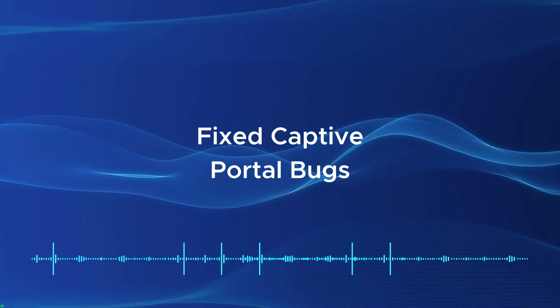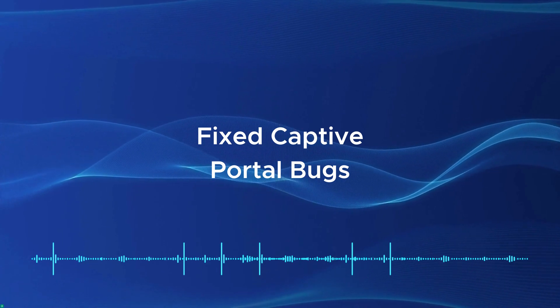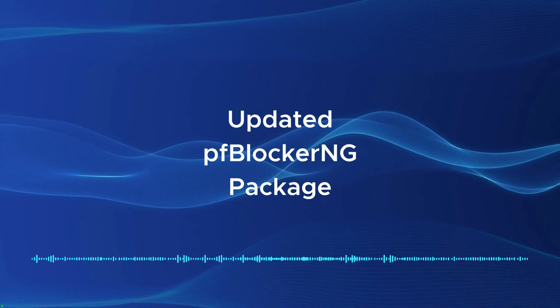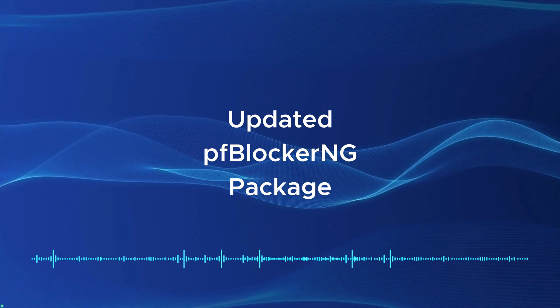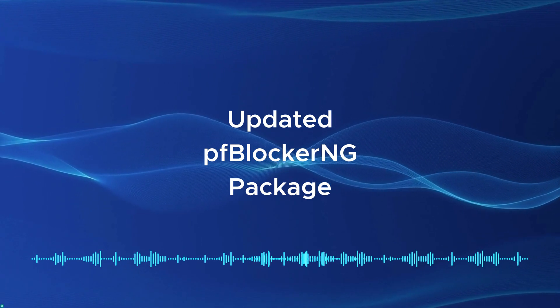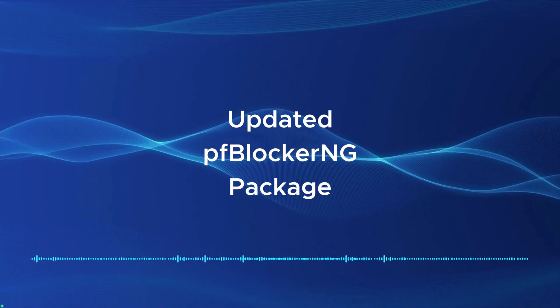Since the release of PFSense Plus Software version 22.05, many improvements have been made to Captive Portal — you can read the full list in the release notes. The PFBlockerNG package has been updated to match PFBlockerNG Devil; both packages are now in sync and fully up-to-date. After upgrading, it is safe to uninstall PFBlockerNG Devil and install PFBlockerNG instead.